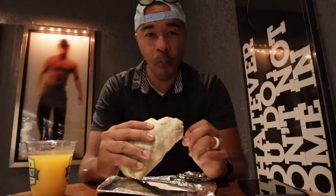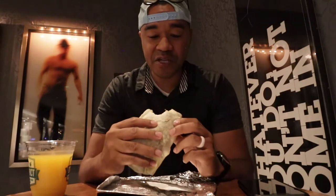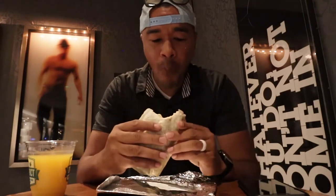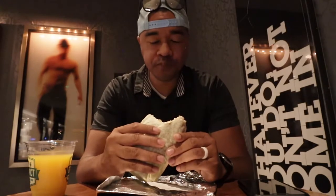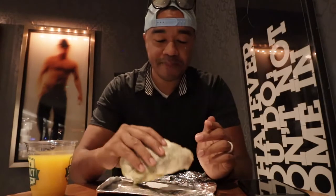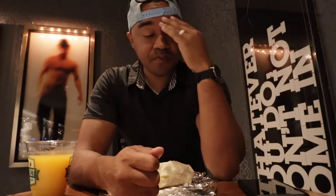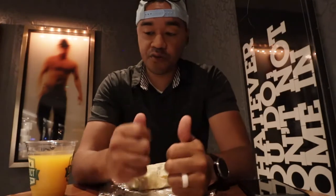Oh yeah. That is good. Wow. That packs a punch. You definitely need to get some sort of beverage to go with this in the morning, because if this is the first thing you eat and it's early in the morning, it's definitely going to wake you up.